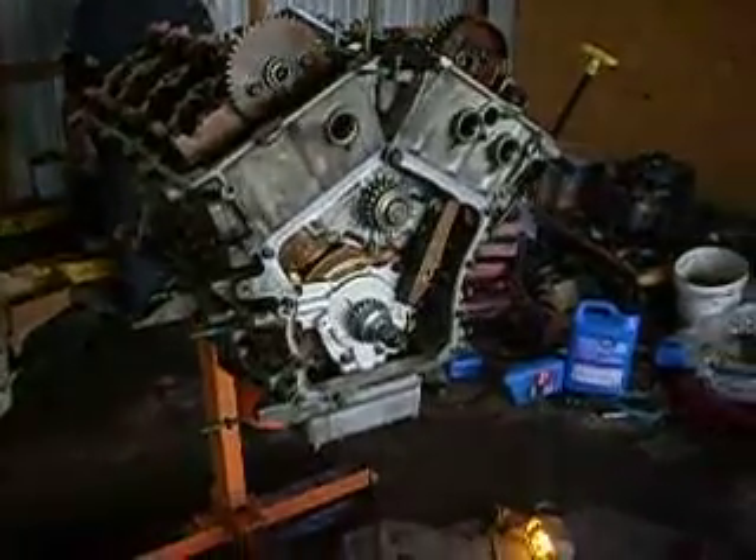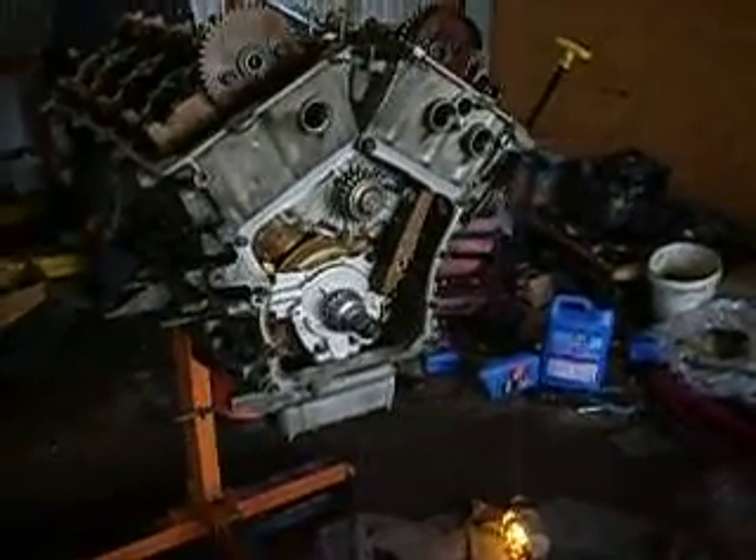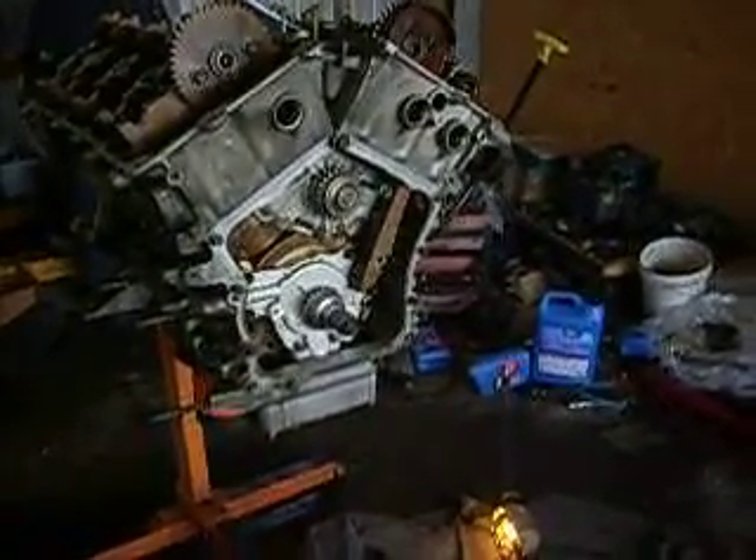Hey everybody! It's time for another quick update on the '03 Dodge Intrepid that needs an engine. There's the 2.7 liter V6 engine that's going to be going into the car.